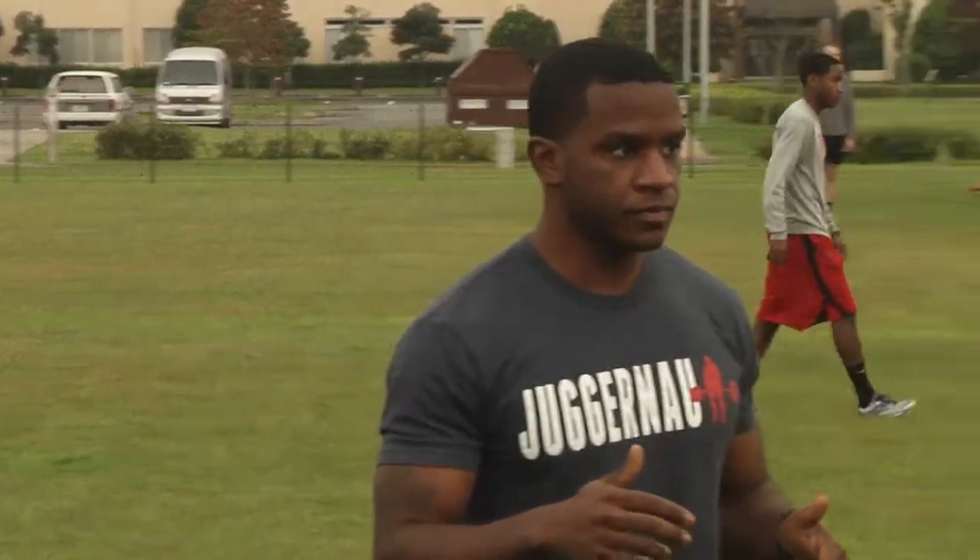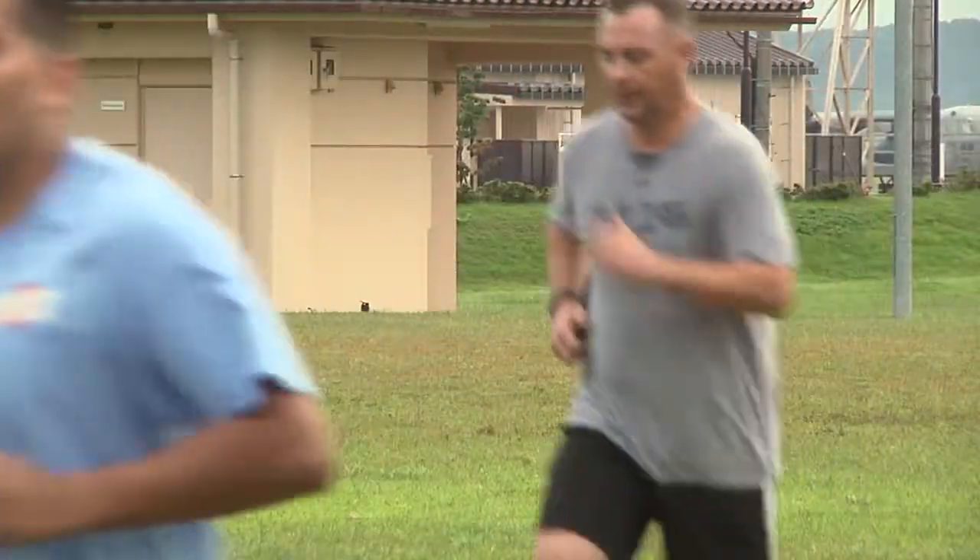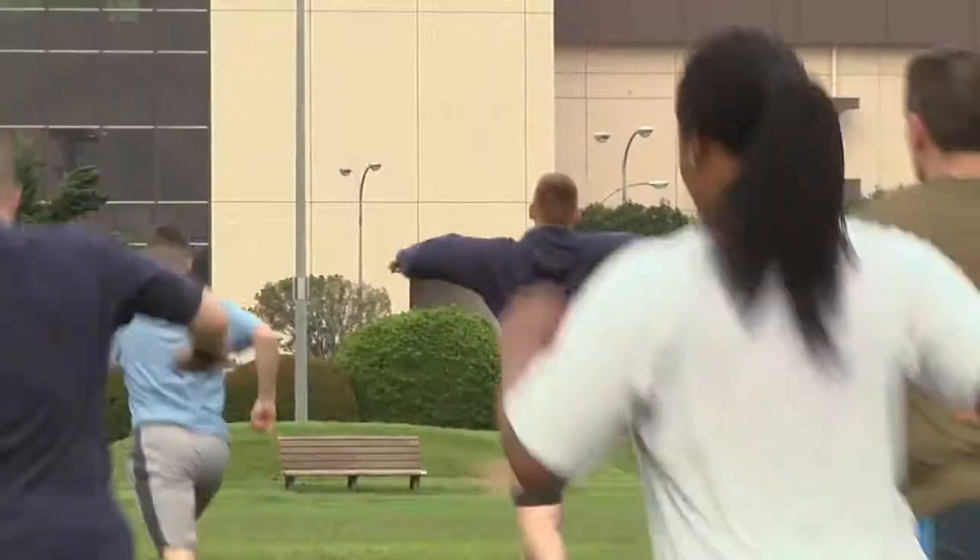The Warrior Run program is offered twice a year. Over 100 runners turned out for the first day of the latest class. Petty Officer Phil Stewart, Yakota Air Base, Japan.